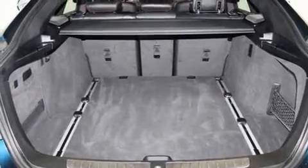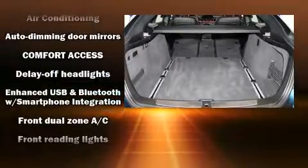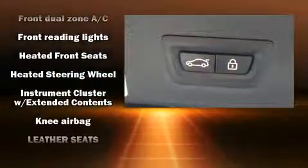BMW infused the interior with top shelf amenities such as power front seats, power door mirrors and heated door mirrors, and a split folding rear seat.